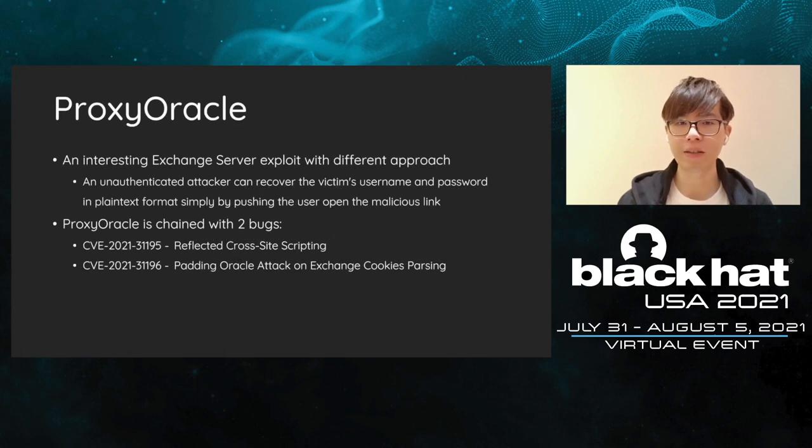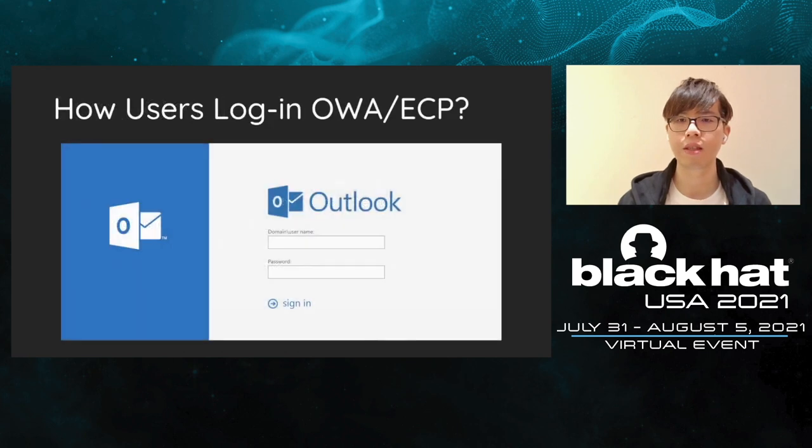Next, I will be sharing details about ProxyOracle. Compared to ProxyLogon, ProxyOracle is an interesting exploit with a different approach. ProxyOracle will allow the attacker to recover the victim's plaintext password simply by leading them to a malicious link. We use cross-site scripting and a padding oracle to complete the exploit. First, we would like to explain how OWA or ECP authenticate users. If the native IIS authentication is used, an ugly prompt will pop out asking you to enter the password instead of the fancy interface, which means Exchange uses a certain mechanism to transform credentials to cookies.